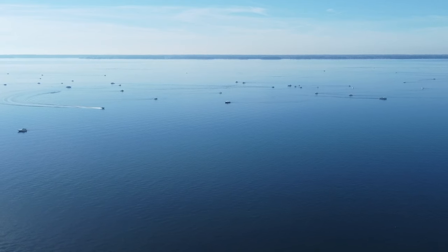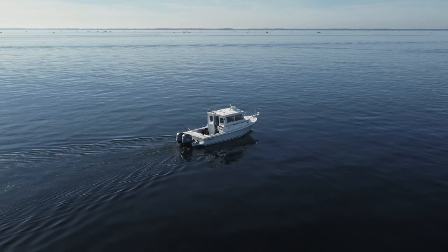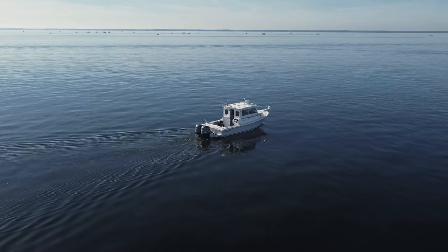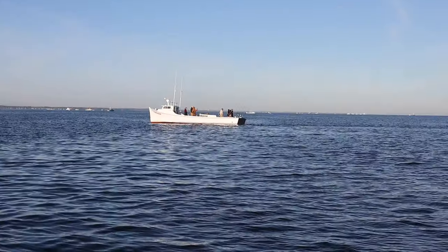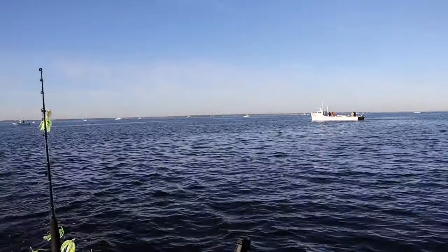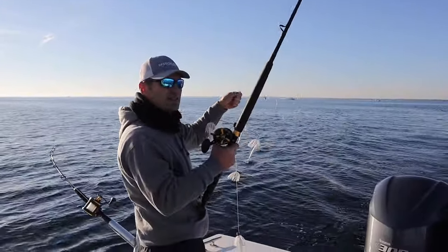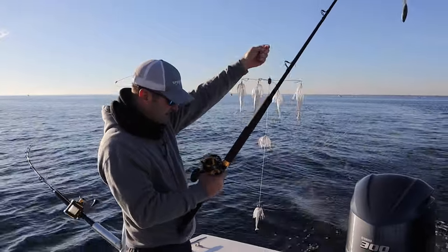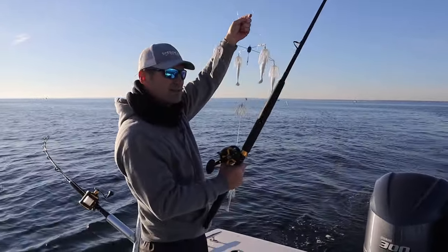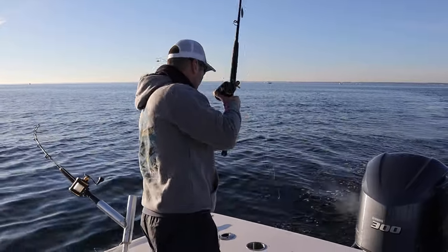So there's a million boats out here. This is the most boats I've seen in a long time out here on the Potomac. It's kind of cool to see so many boats. We're using umbrella rigs today because that's what everybody seems to be using, and if one catches, I'm gonna guess it's this guy right here. This is my guess — this guy's gonna catch. We will find out.